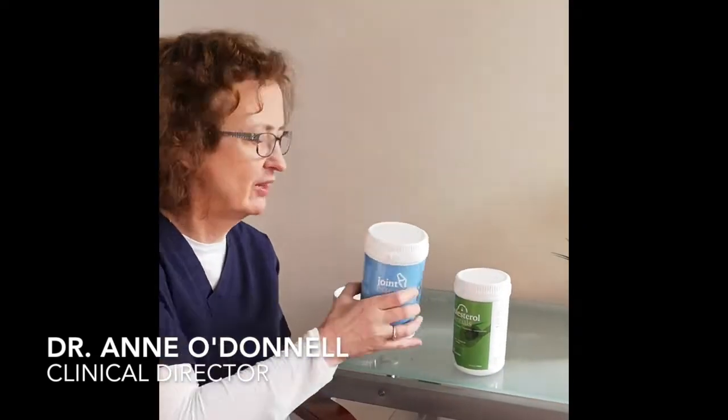We also have the Health Essentials Joint Essentials, which contains Glucosamine and Chondroitin, and this will help you keep your joints moving well.